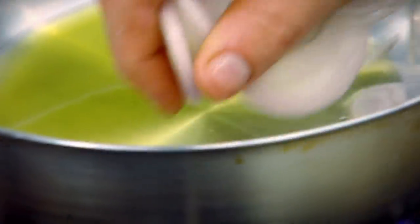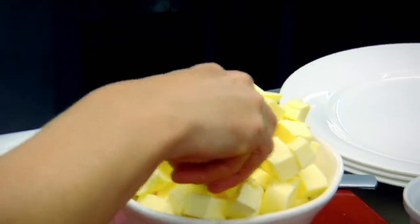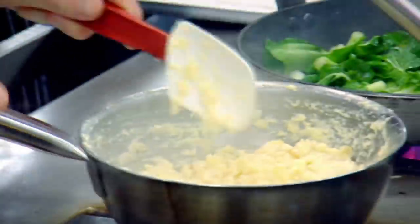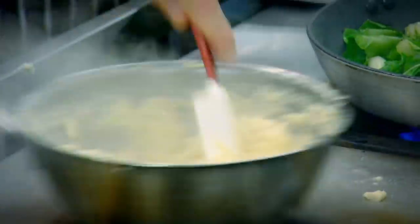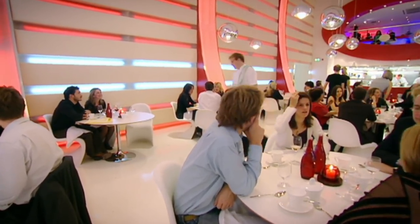Add salsify to onions sautéed in oil; a knob of butter browns them nicely and finishes off the flavor. Celeriac is a very versatile vegetable — great as a purée, even great in soups, and you can actually eat it raw. Okay, plates ready.